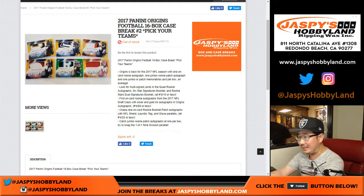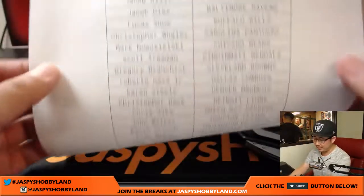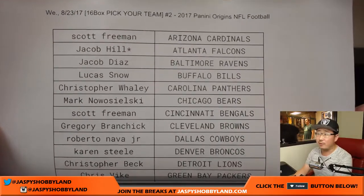Good evening everyone, Joe for jazbeeshobbyland.com. We are doing a brand new release, 2017 Panini Origins Football, 16 box pick your team number 2 from jazbeeshobbyland.com. Here on a Wednesday the 23rd, thanks everyone for getting into it.